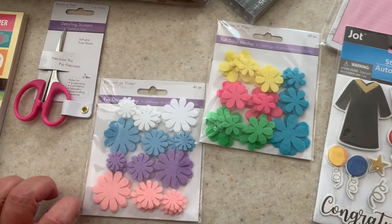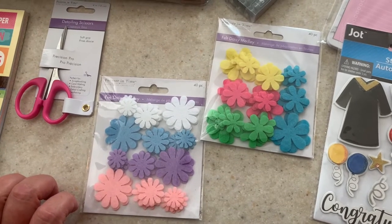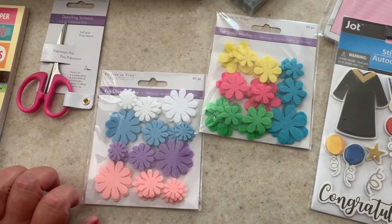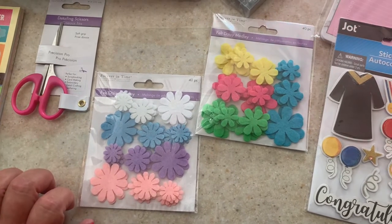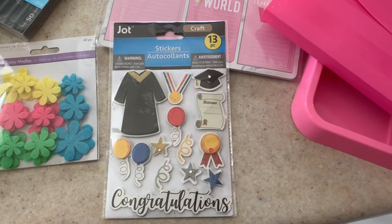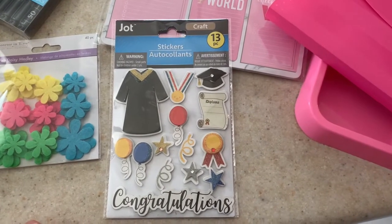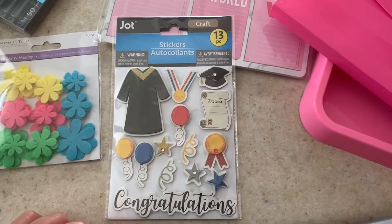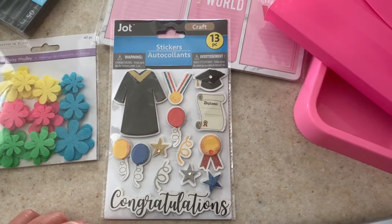I got a couple more packages of the Forever in Time felt daisy medley flowers in a variety of colors and sizes. Jot had this new sticker pack for graduation, so I figured this would be perfect to add to the scrapbooking page for my son's grade 12 grad.